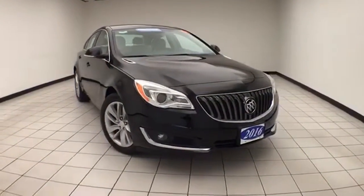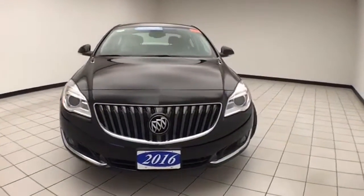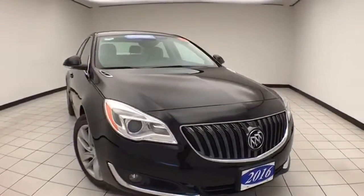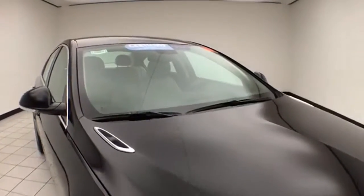Welcome to Sheboygan Chevrolet Chrysler Center. Today's special is the GM Certified 2016 Buick Regal, stock number Z9989XX. Only 5,000 miles on this Regal. It's a one owner with a clean AutoCheck history report.